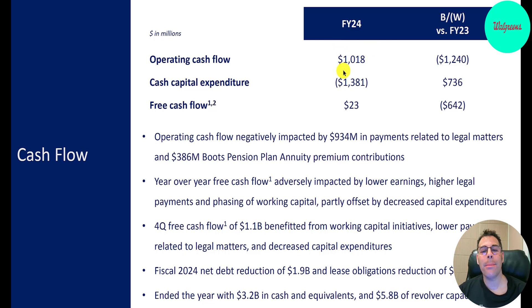Operating cash flow was $1 billion and CapEx $1.4 billion. Cash flow is getting really hurt by legal matters — $934 million, mainly from the opioid crisis. And this is such an old company, especially the Boots part, that a big pension payment of $386 million is also impacting cash flow.